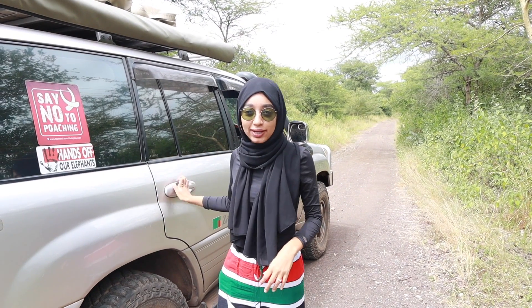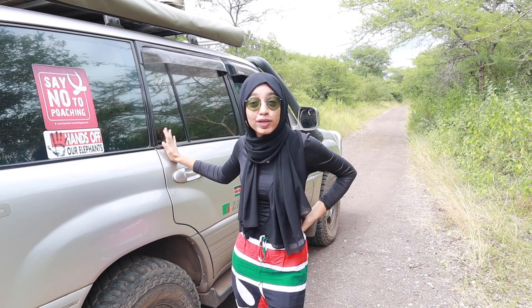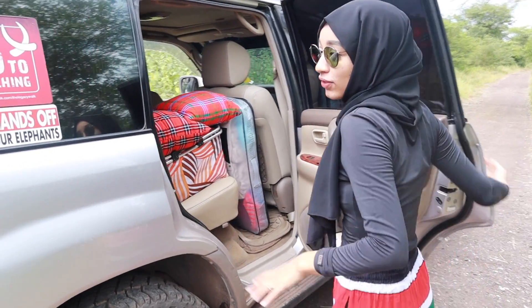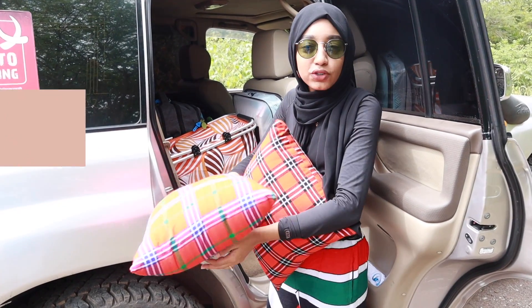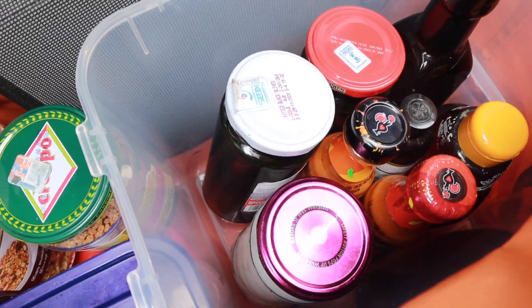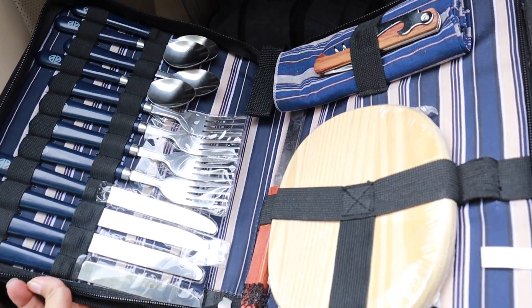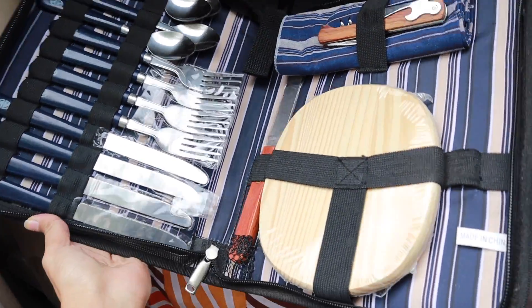We're going to move on to the back seat of the car. It looks so full but there are four people in this car. Pillows — it's so important, like when you stop by you want to lay down. Picnic basket — we have all convenient stuff. We have Nutella, sauces, jam, honey, granola, and an entire set of forks, knives, et cetera — cutlery basically that you'll need.